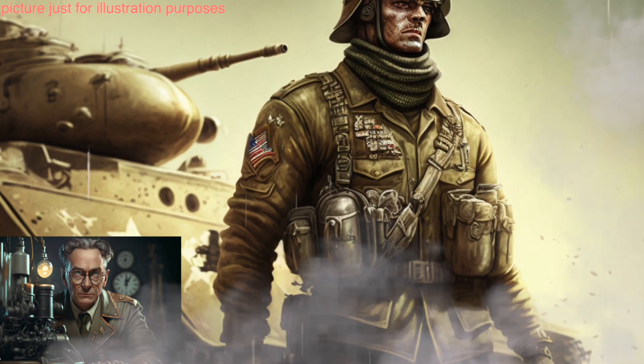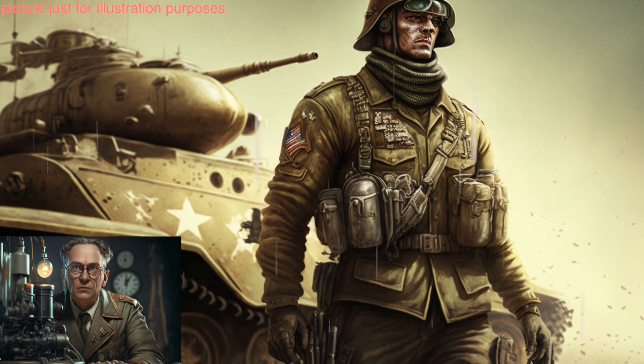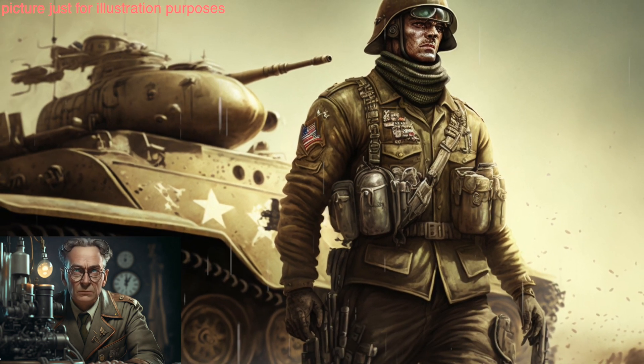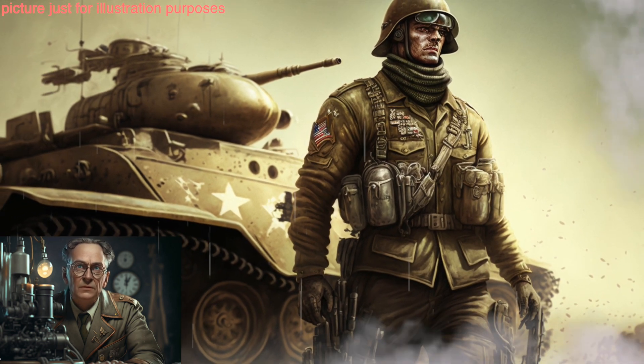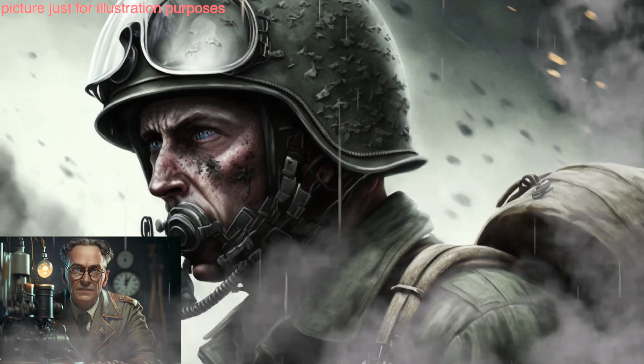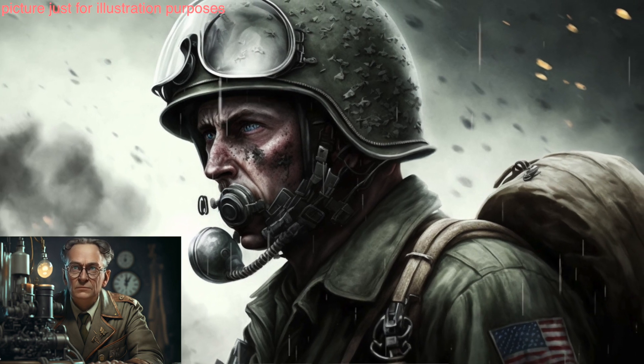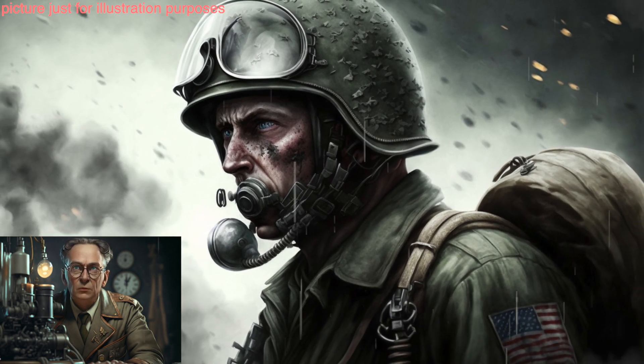Infectious disease experiments, in which prisoners were deliberately infected with diseases like typhus and tuberculosis in order to study the diseases and test new treatments. Sterilization experiments, in which prisoners were subjected to various methods of sterilization in an effort to develop a method of mass sterilization.